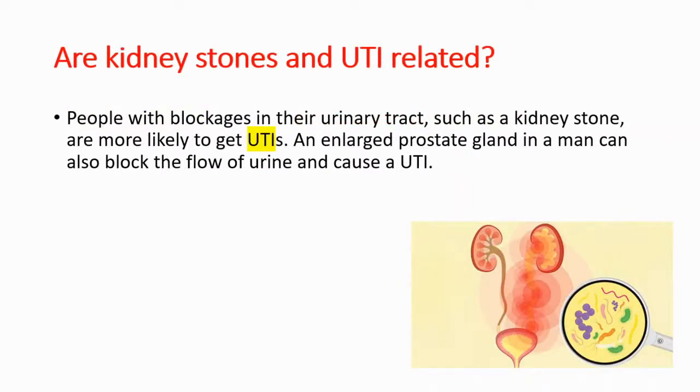Another question: are kidney stones and UTIs related? Of course they are, because people with blockage in their urinary tract — such as kidney stones — are more likely to get UTIs. A large prostate gland in a man can also block the flow of urine and can cause urinary tract infections.